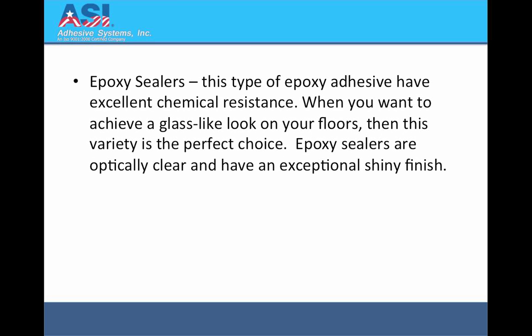Epoxy Sealers: This type of epoxy adhesive has excellent chemical resistance. When you want to achieve a glass-like look on your floors, then this variety is the perfect choice. Epoxy sealers are optically clear and have an exceptional shiny finish.